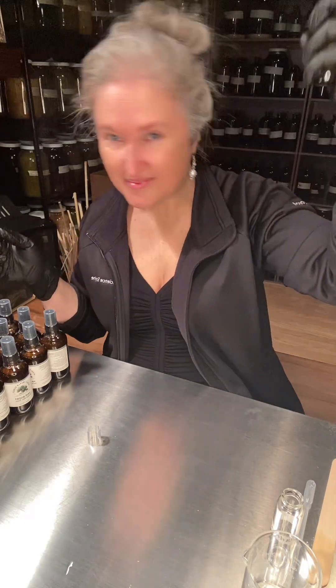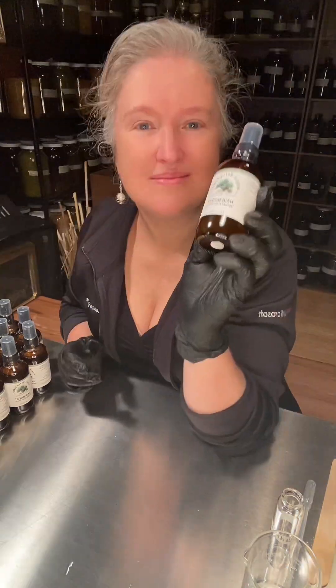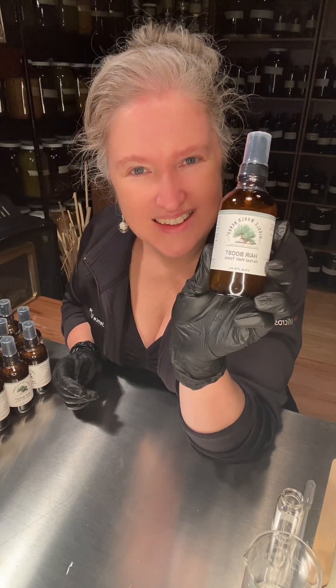Just allow it to air dry and style as normal. It will leave no buildup and no residue. I hope you will love this new Hair Boost just as much as I do — let me know in the comments what you think.